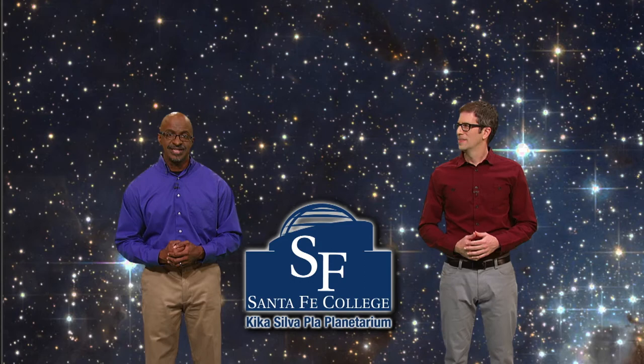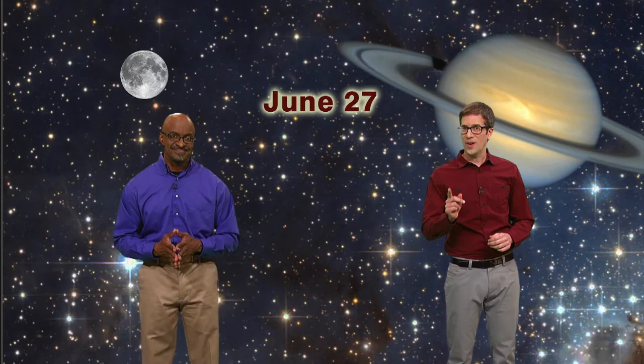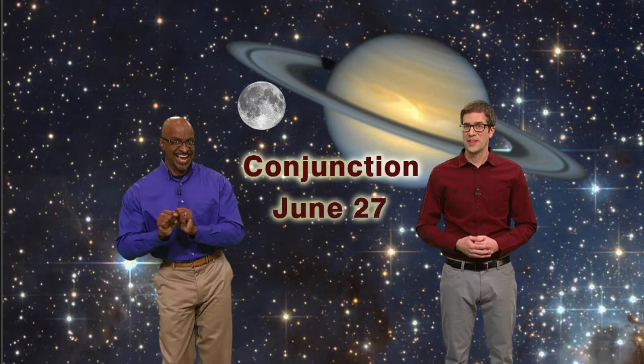Next week we have three super special events in the sky for you. The first is the opposition of Saturn on June 27th. The second is that we have a full moon also on June 27th. And the third — you can probably guess this one because I'm dancing — is a conjunction of the moon and Saturn on, you guessed it, June 27th.